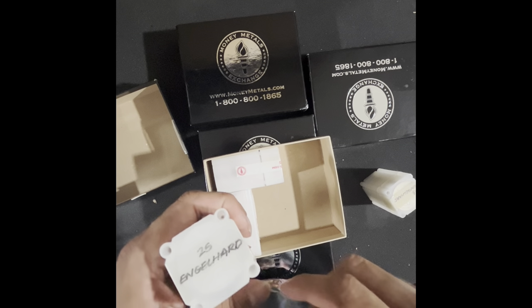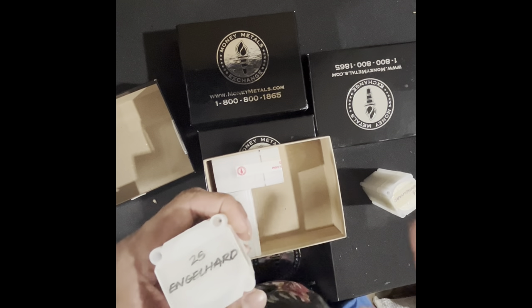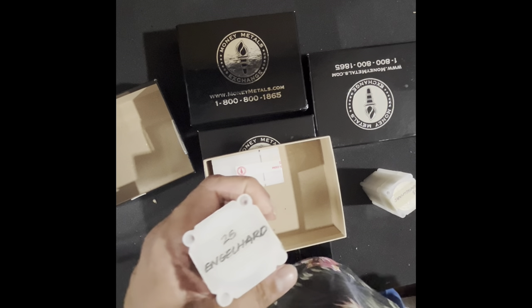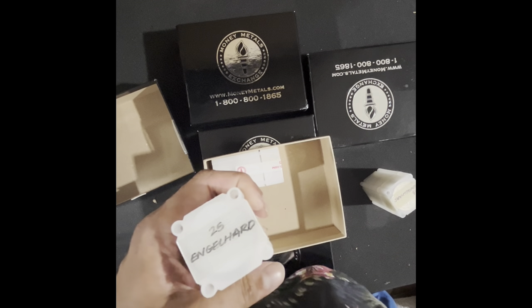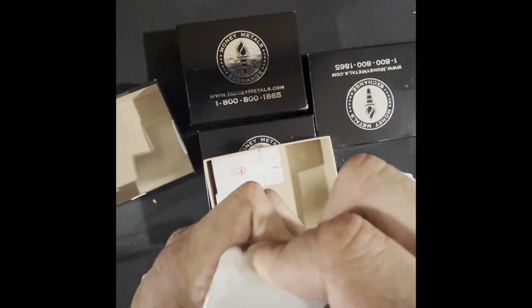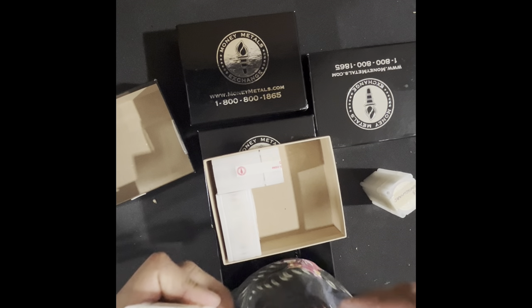Guess why Engelhard stopped producing rounds? Because the American Eagle essentially ran over the Prospector Rounds. Prospector Rounds were the first rounds really made public and distributed publicly. Engelhard basically got driven out of business because the American Eagle was so utterly popular and not much more expensive than the Prospectors. At that point in time, Engelhard was one of the only existing companies — it was like going and buying a round from Amazon.